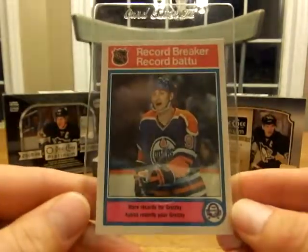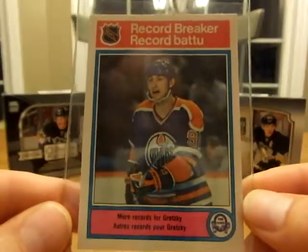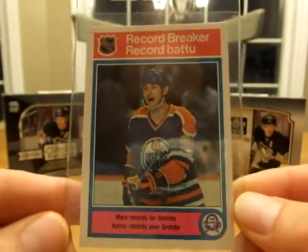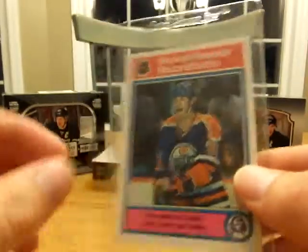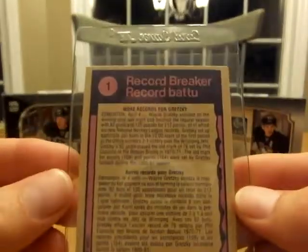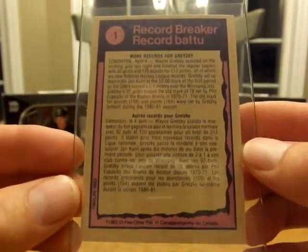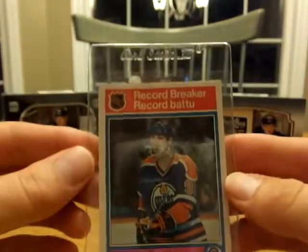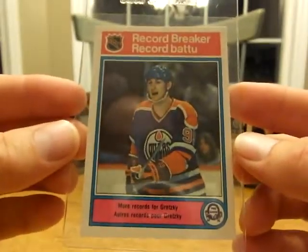Record breaker — Wayne Gretzky. My guess is someone was going to get it graded because it is in like perfect condition. This is card number one from 82-83 O-Pee-Chee. You can't get a card to look better — the centering looks pretty good on it too.